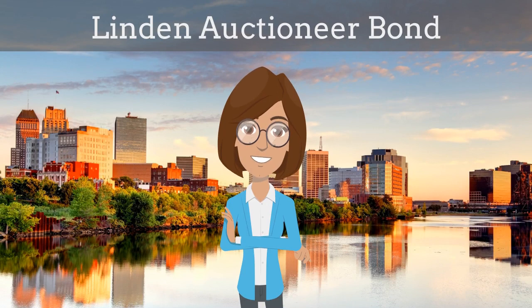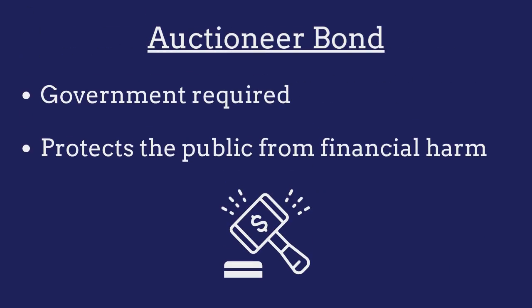In this video, we explain what a Linden Auctioneer Bond is and how insurance agents can efficiently obtain them for their customers. An auctioneer bond is a government-required surety bond that protects the public from financial harm if the auctioneer violates the terms of their license.